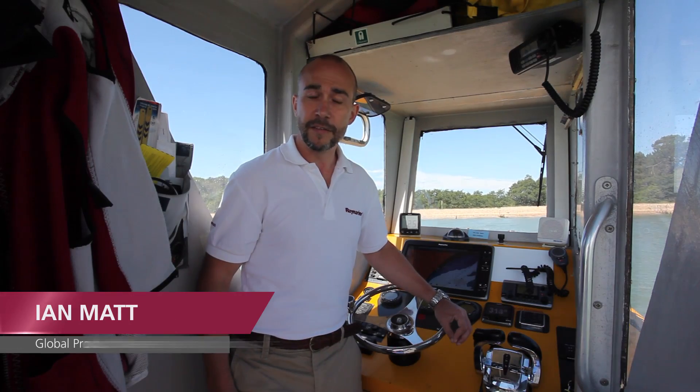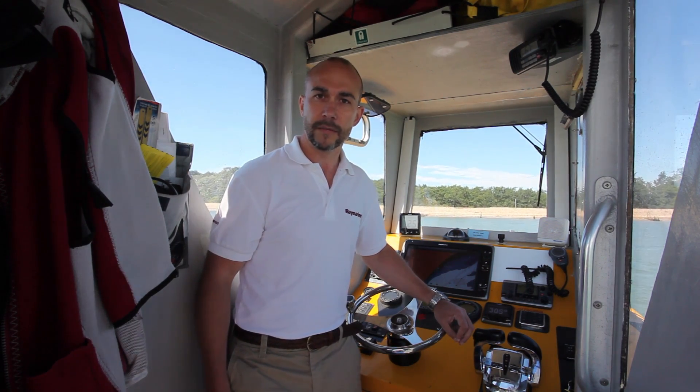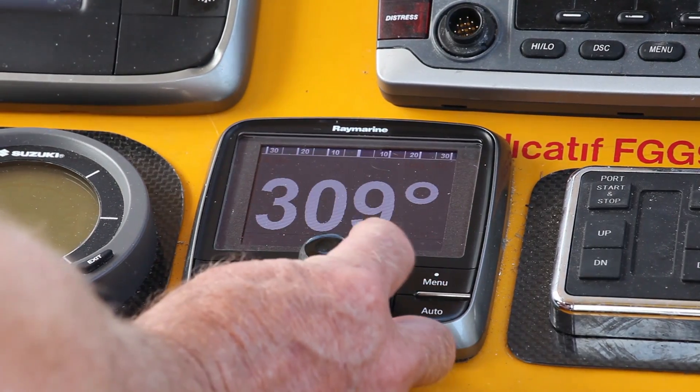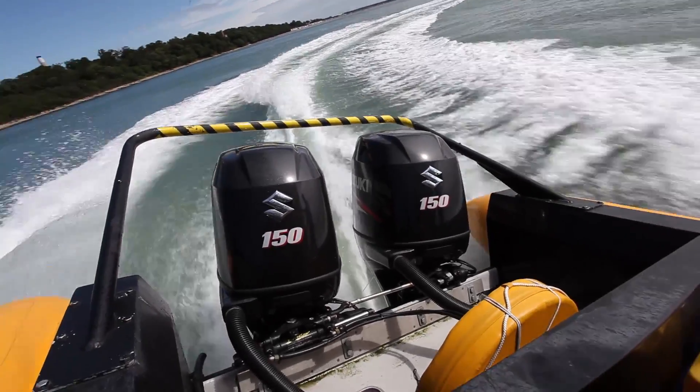HydroBalance is the first software upgrade for the Evolution autopilot system and is specifically targeted at hydraulically steered boats. It deals with all of the problems and challenges associated with hydraulic steering systems that ordinary autopilots cannot handle.